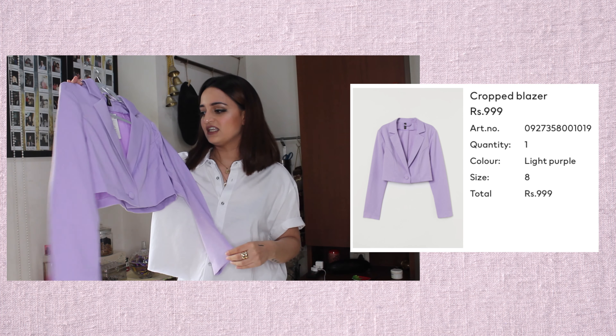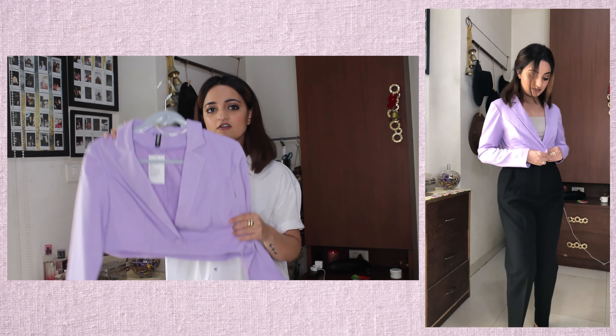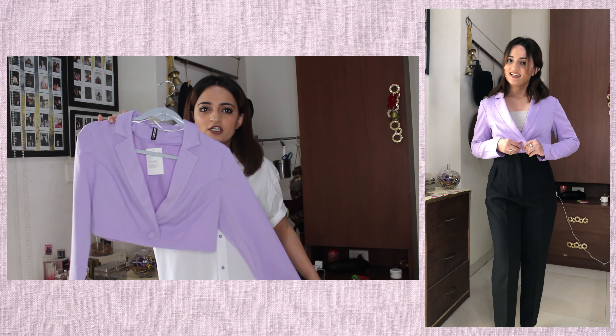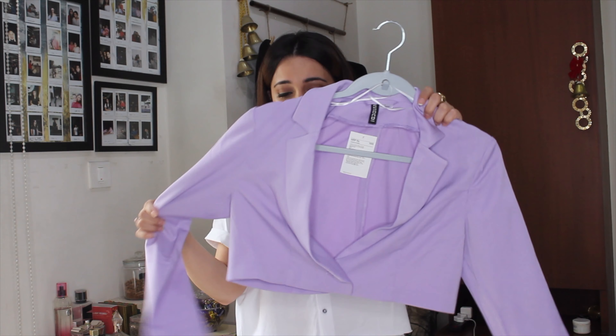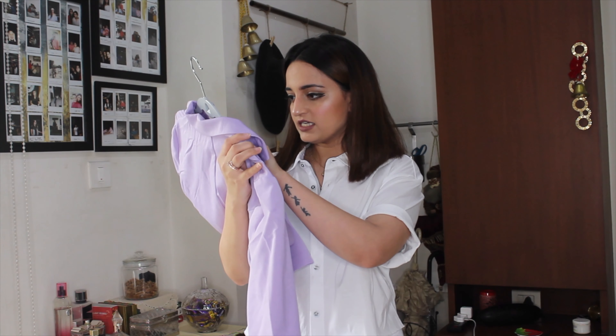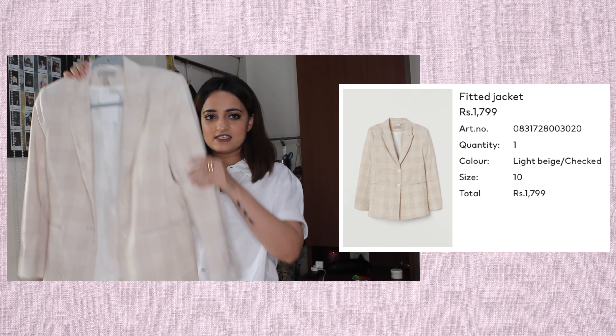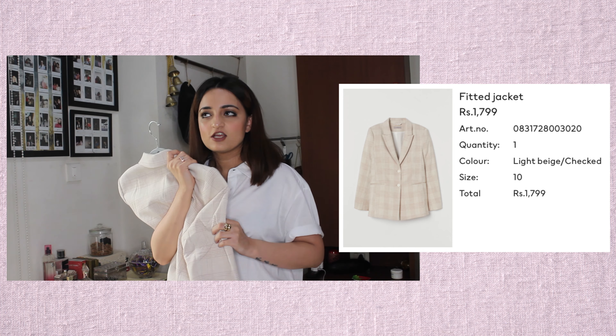The next and last crop item I have is this cropped blazer in a very pretty lavender color. This is one of the trendy pieces in fashion lately and I absolutely love it — it's so cute and adorable. It's a really nice color with a very cute look. I got it in a size UK 8 and it was also priced at 999. I'm not sure if this is still in stock.